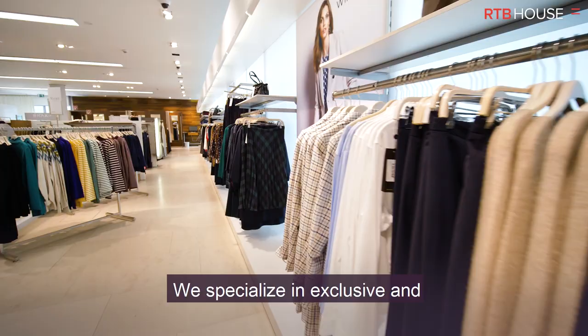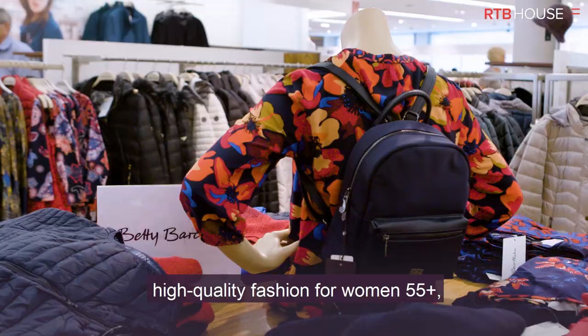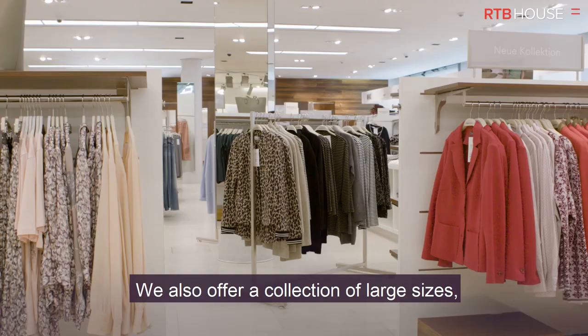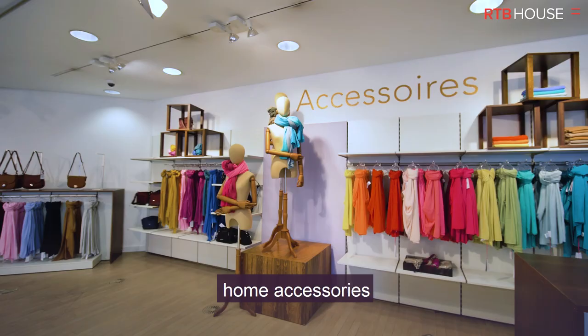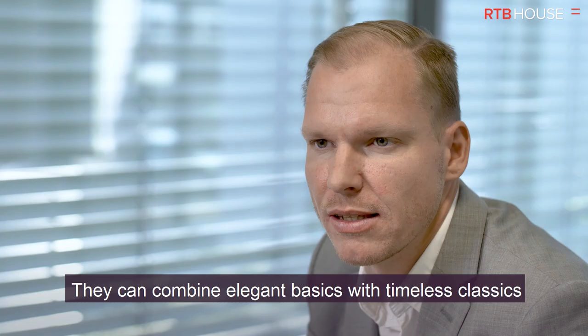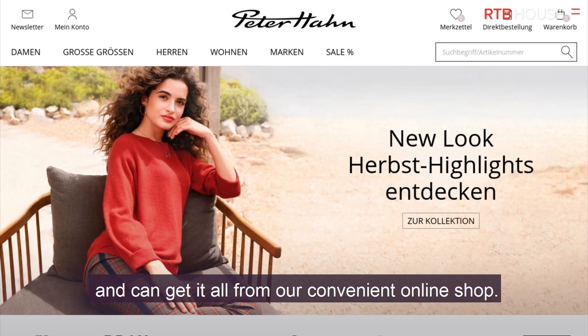Peter Hahn is a premium brand fashion retailer. We specialize in exclusive and high-quality fashion for women 55 plus, carrying over 250 exclusive fashion brands and 13 own premium fashion brands. We also offer a collection of large sizes, home accessories and a wide range of reduced-priced fashion that our customers love. They can combine elegant basics with timeless classics and can get it all from our convenient online shop.